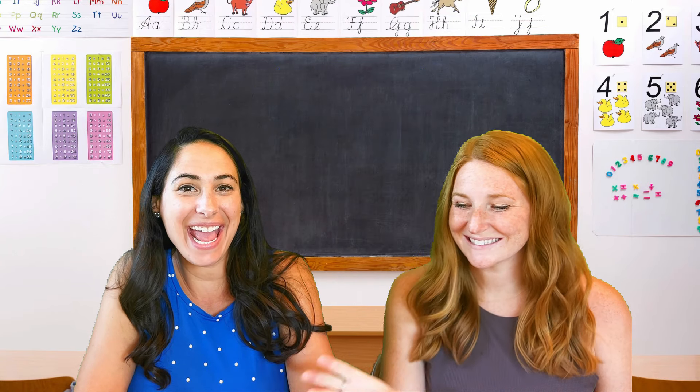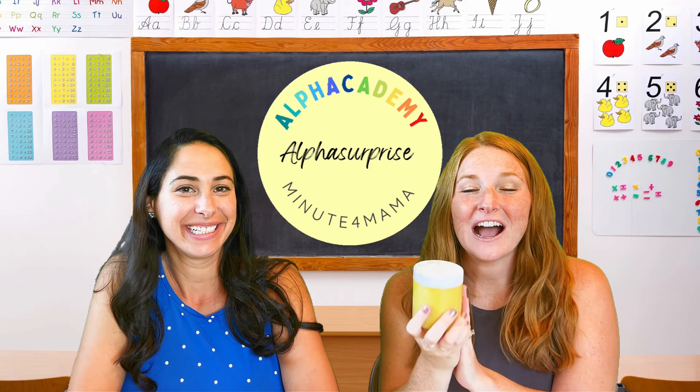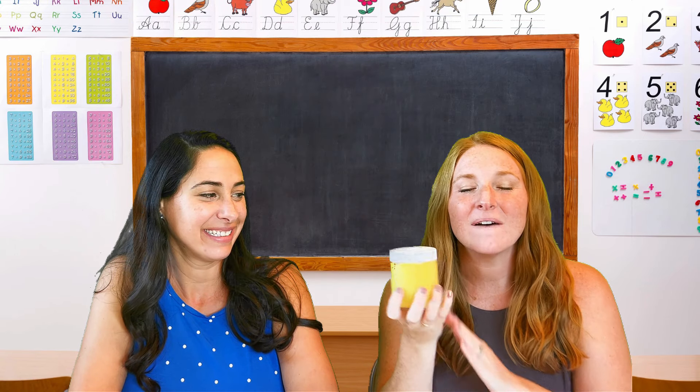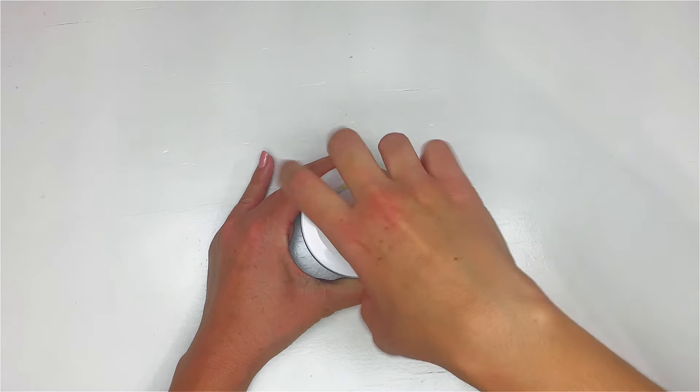It's alpha surprise time! Go ahead and get your alpha surprise jar of play-doh out and have the best time exploring your mini objects. Let's see what we have in our alpha surprise this week.